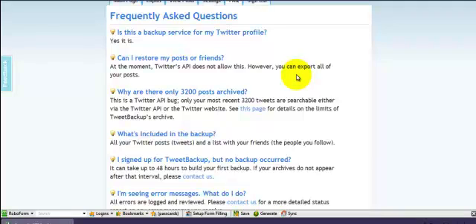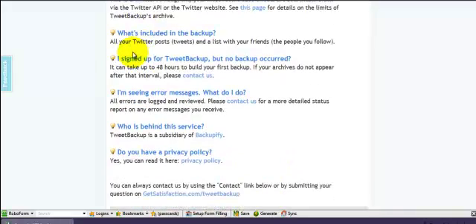I'm going to show you the backup in a little minute. So it can only take 3,200 of your posts — that's because of Twitter at the moment. When that changes, hopefully it will give you them all. What's included in the backup? All of your tweets and a list of your friends, i.e. the people that you follow. It doesn't give you the people who follow you. But this is absolutely better than nothing at the moment.